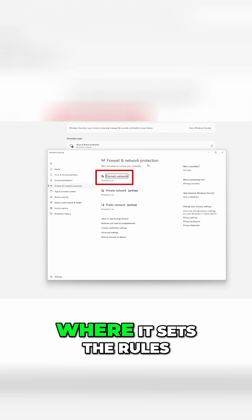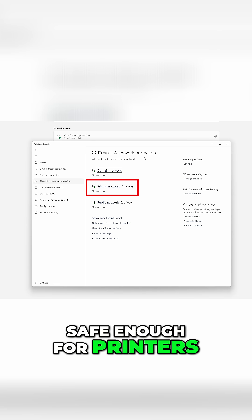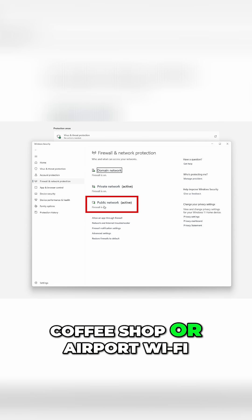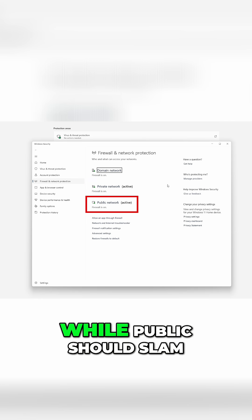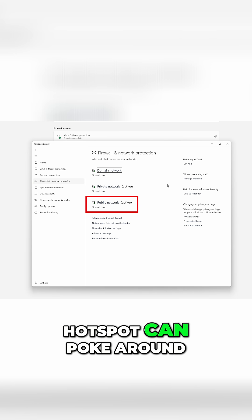Domain is for work networks, where IT sets the rules. Private is your home network, safe enough for printers or smart TVs. And public is a coffee shop or airport Wi-Fi — basically hacker territory. Private lets your device talk, while public should slam the doors so no stranger on the same hotspot can poke around.